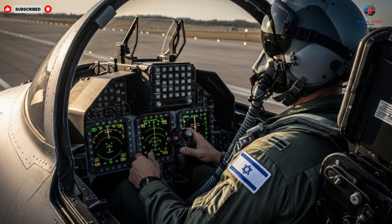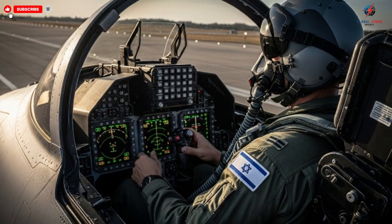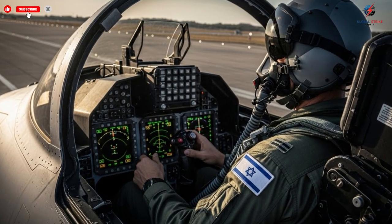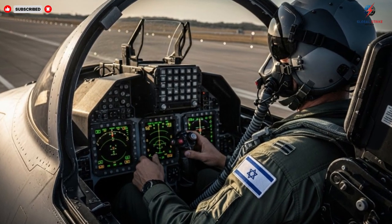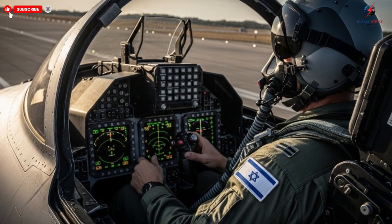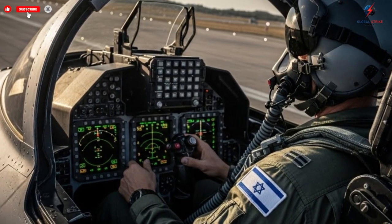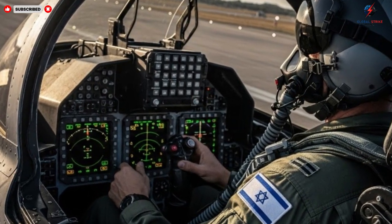The strategic value of these jets extends beyond individual missions. They serve as a deterrent, a tool for maintaining regional stability, and a demonstration of technological prowess. Nations with such aircraft command respect and influence, shaping diplomatic and military interactions.